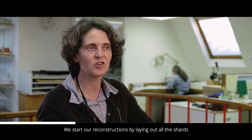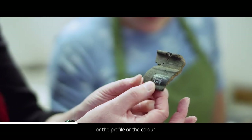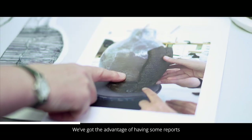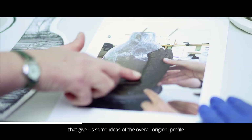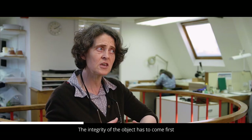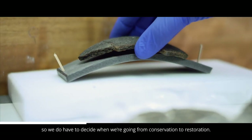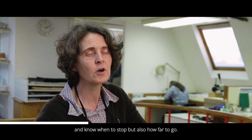It takes a very long time but it's all worth it in the end. We start our reconstructions by laying out all the sherds and then try to connect the pattern of them — sometimes the profile or the colour — and we work through as a team to make collections of sherds that look like each other. We have the advantage of some reports that give us ideas of the overall original profile, so you can begin to create the overall shape of the vessel. The integrity of the object has to come first, so we have to decide when we're going from conservation to restoration — you need to be professional and know when to stop, but also how far to go.